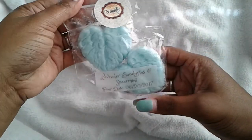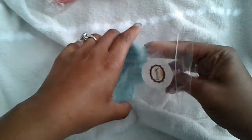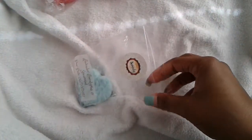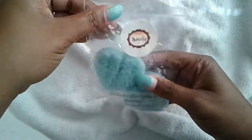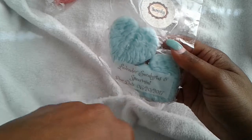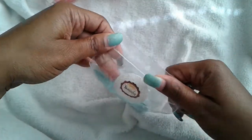Then lavender eucalyptus and spearmint. I am a eucalyptus and spearmint girl — I love eucalyptus and spearmint mixed together, and then she threw lavender in here. That just smells like I need to go to bed. I can bathe in my eucalyptus and spearmint body wash, put this in the warmer, and I'll probably sleep real, real good.